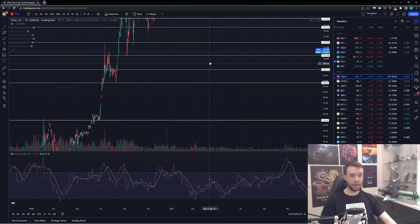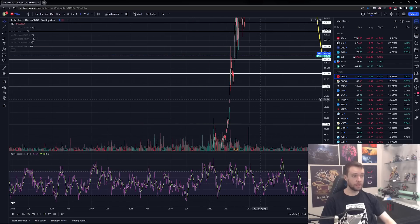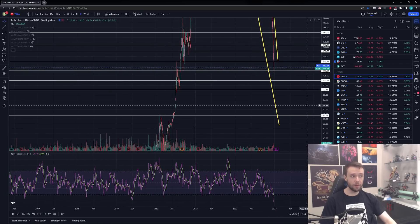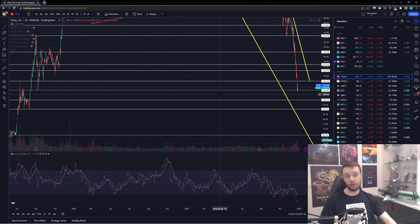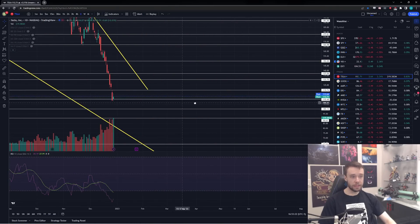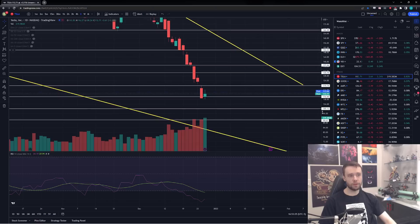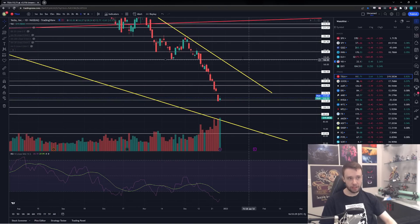I wouldn't be surprised if Tesla breaks down below $100, and I still believe the realistic worst-case target is about $60 to $70, which is almost half from here. It's quite unbelievable to think we can still drop that much more, but given how weak Tesla has been recently, that is definitely not out of the equation. However, with this potentially being a sign of reversal and a short-term bottom, the question is: where can we bounce to?